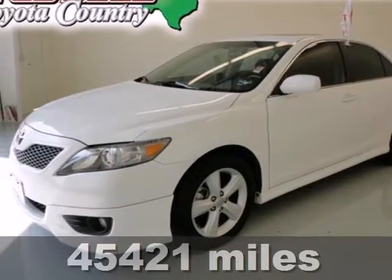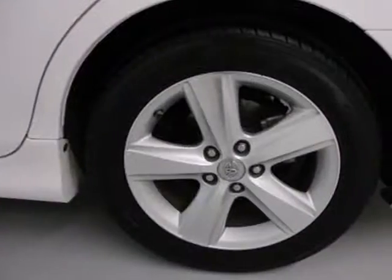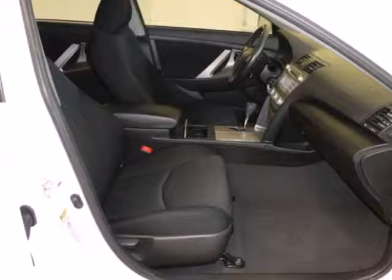Here's a 2011 Toyota Camry. A multi-function steering wheel, dusk sensing headlamps, child seat anchors, interior air filtration, a split folding rear seat back, and electronic brake force distribution all come standard in this well-appointed sedan.